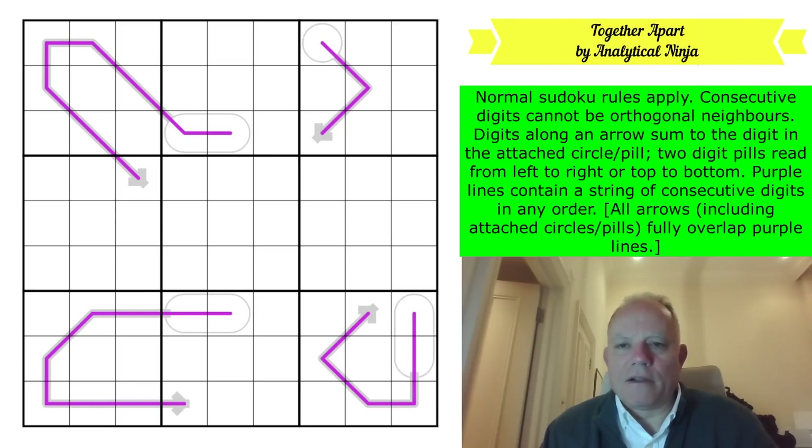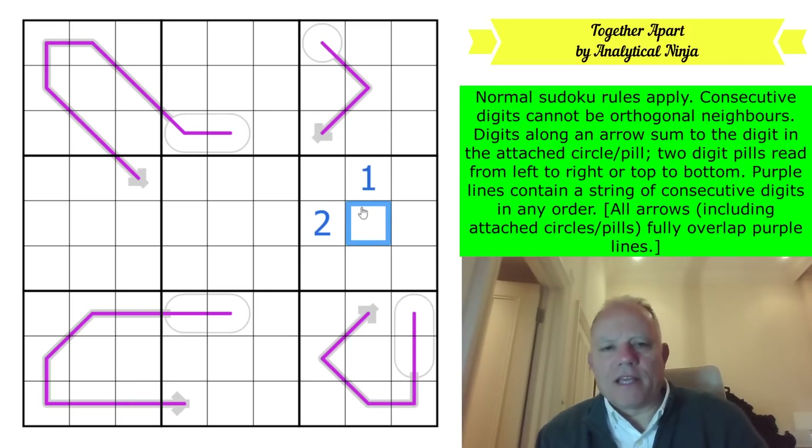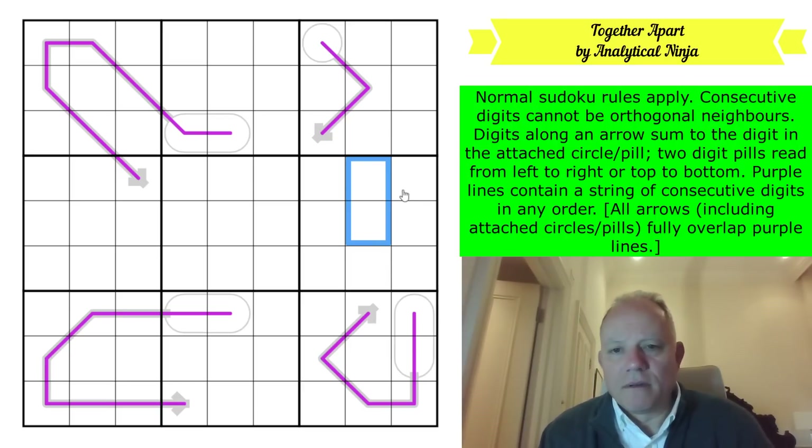This is the first link under the video, it's called 'Together Apart.' Normal Sudoku rules apply. Consecutive digits cannot be orthogonal neighbors - this is the non-consecutive rule. You can't have a one and a two touching each other. Orthogonal means sharing an edge. Digits along an arrow sum to the digit in the attached circle or pill. Two-digit pills read from left to right or top to bottom.